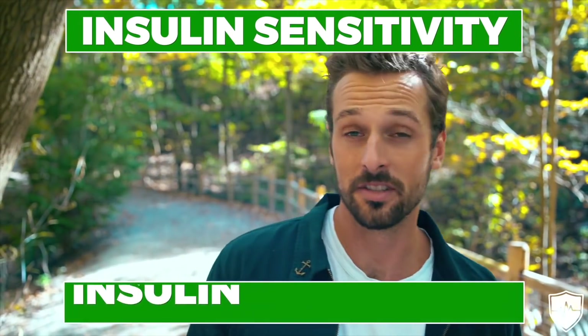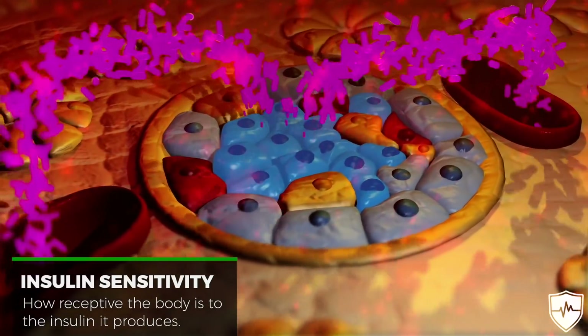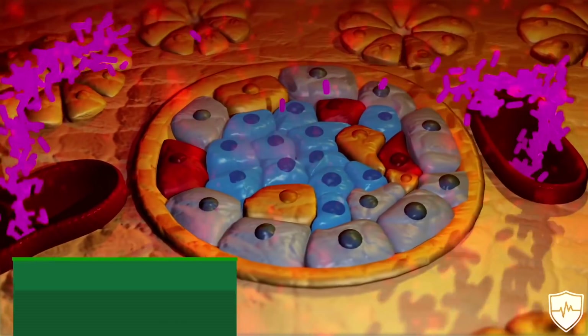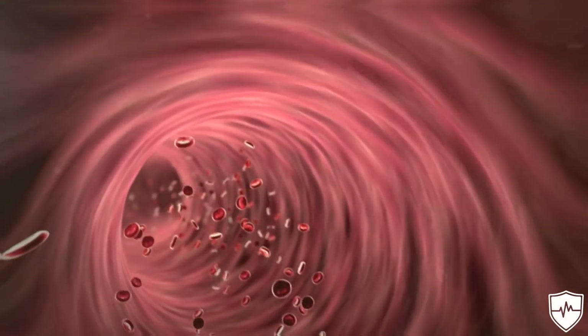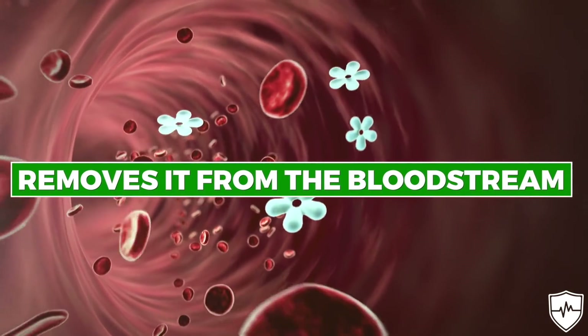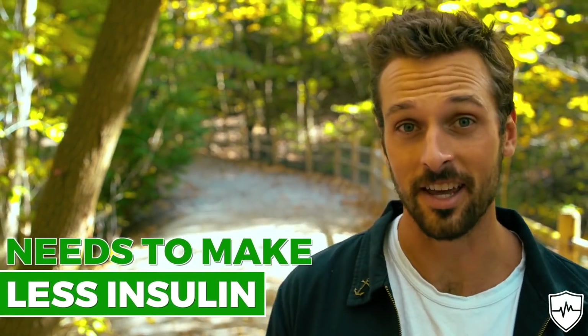What is insulin sensitivity and what is insulin resistance? Insulin sensitivity is how receptive the body is to the insulin that it produces. When the body is properly sensitive to insulin, it uses that insulin produced and effectively removes it from the bloodstream, making energy and storing glucose for later. A healthy body is sensitive to insulin, which means it needs to make less insulin to stay healthy.